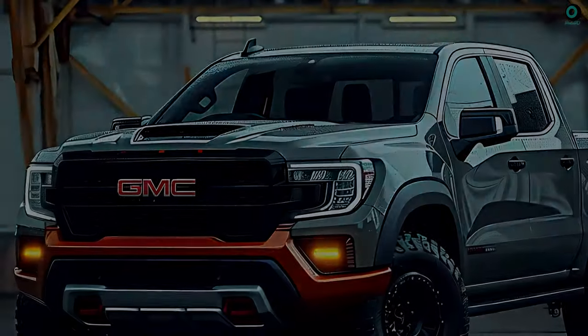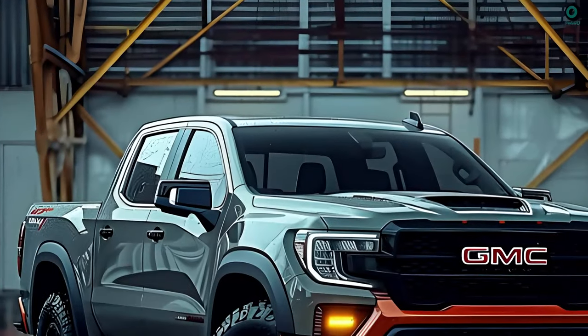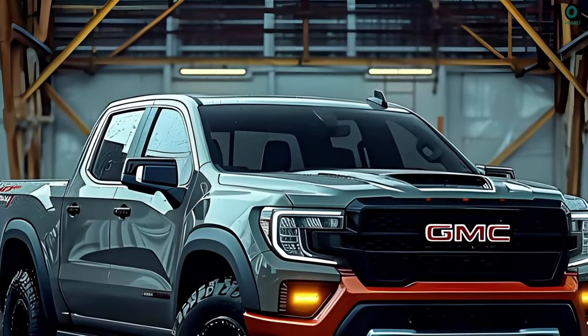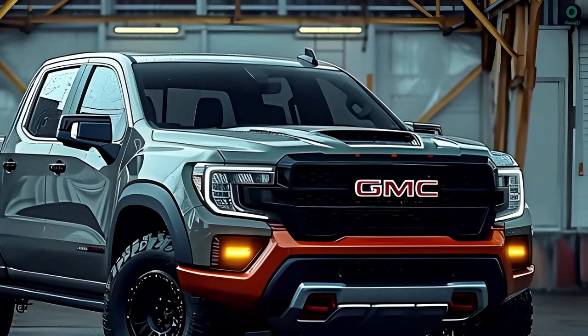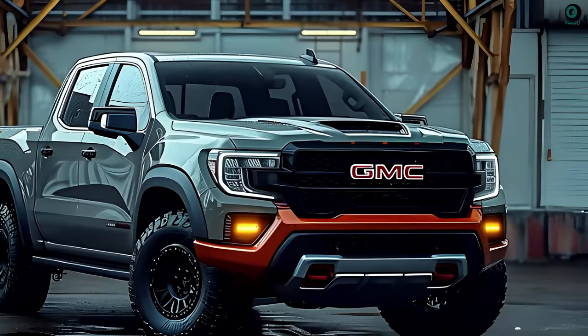The GMC Sierra is a full-size pickup truck that frequently sees use for outdoor adventures and other physically demanding occupations. Its design seeks to convey an image of toughness and masculinity.